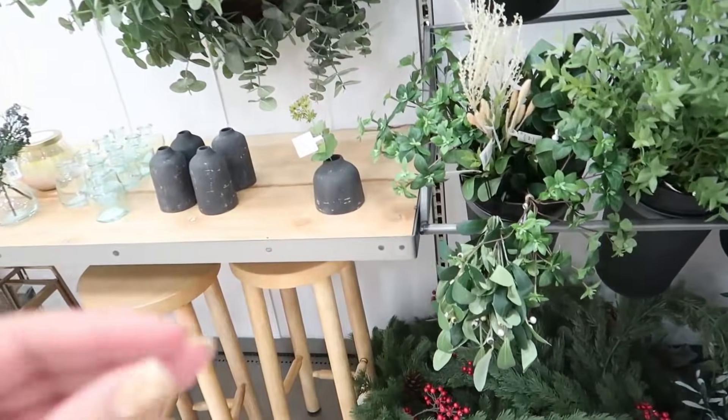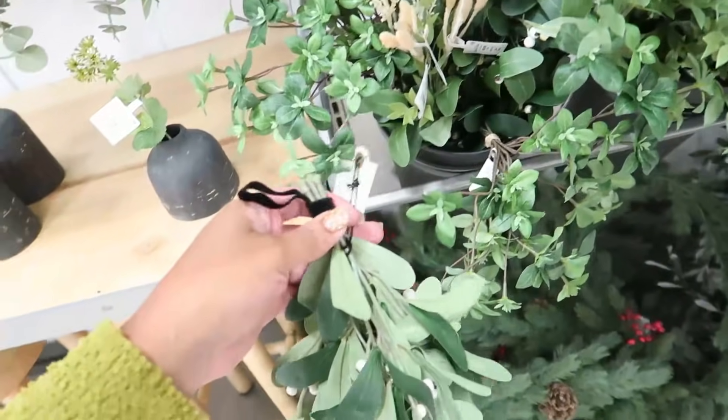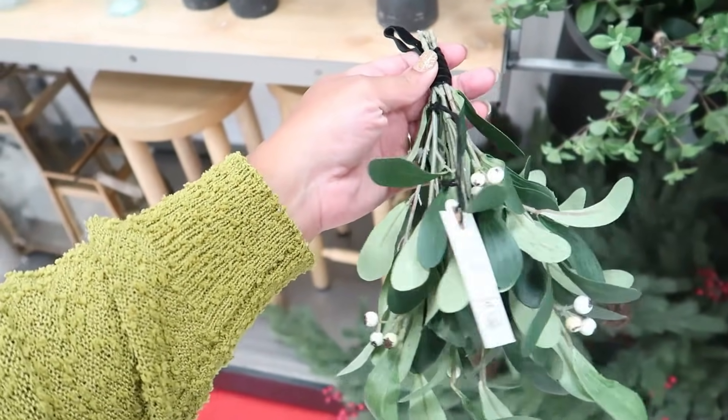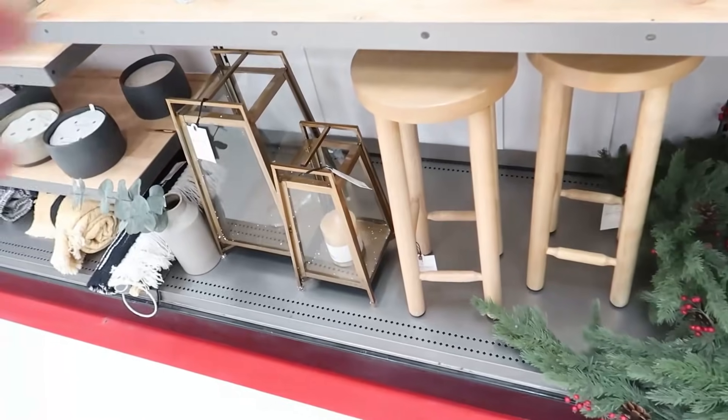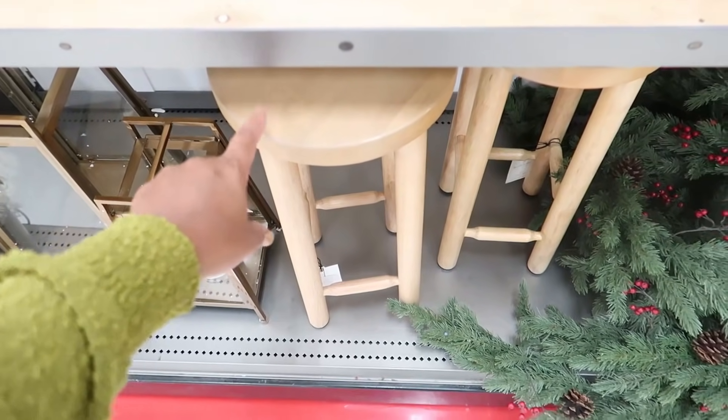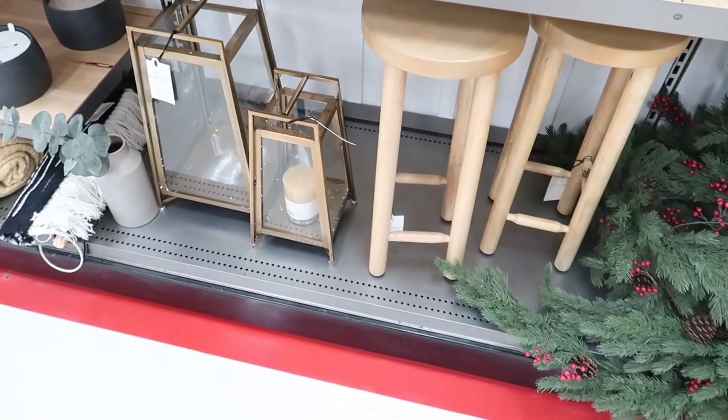You can find a similar theme at Walmart for maybe a little bit cheaper, but it's definitely not going to have that same detailing. This is the garland for Hearth and Hand. They have some mistletoe — we don't need any mistletoe in our house, we have enough kids! I have always loved this little wooden bench right there.